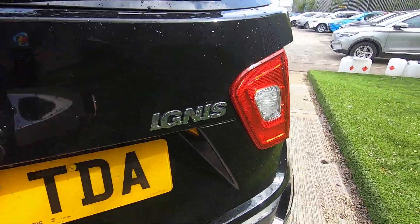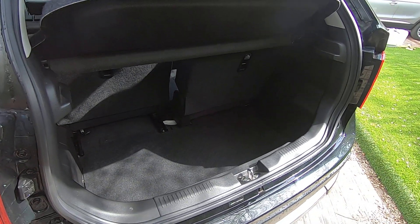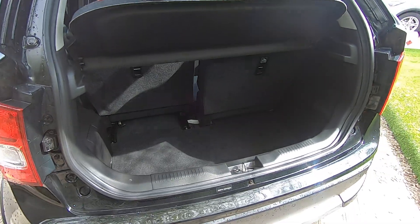Let me show you a quick look inside the boot space. Considering the size of the car, it has a very nice, big, deep boot space with rear sliding back seats to allow for any extra space needed.